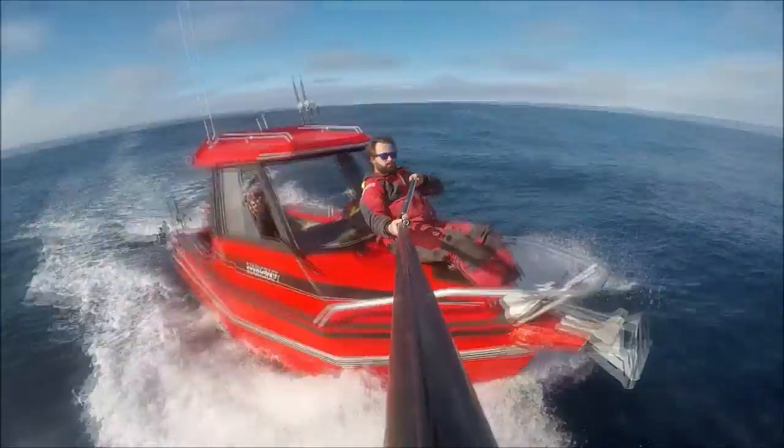It's got a great dash with easy access to all your gauges and electronics. Behind the helm, it's like sitting in a control tower. The layout really is superb.